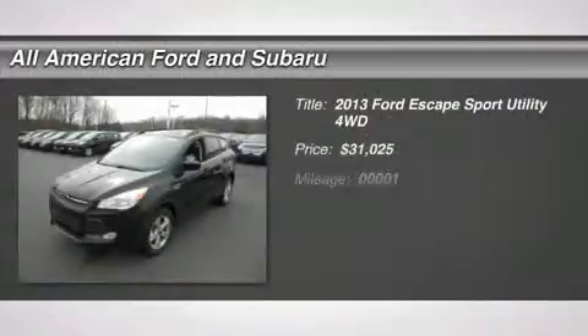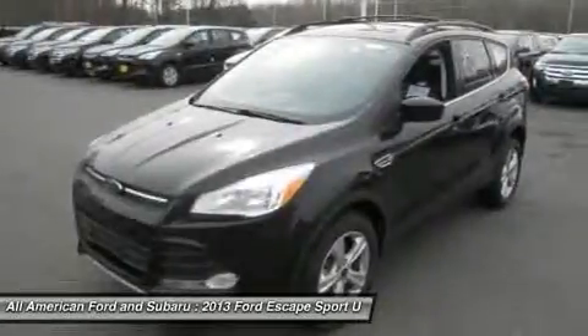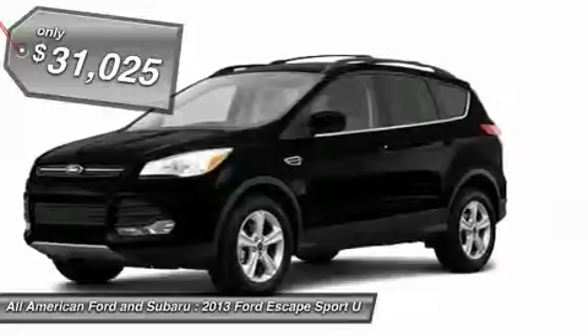The 2013 Ford Escape. Gas engines flex, tow, sip and go with Ford Escape and it's priced below $35,000.